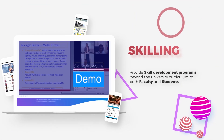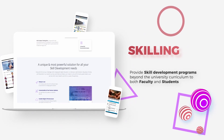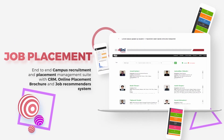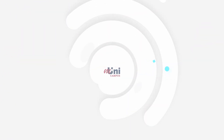Skill. Provide skill development programs beyond the university curriculum to both faculty and students. Job placement — end-to-end campus recruitment and placement management suite with CRM, an online placement brochure, and a job recommender system.